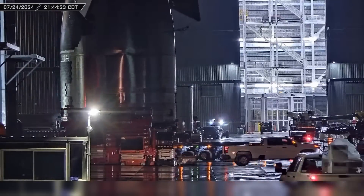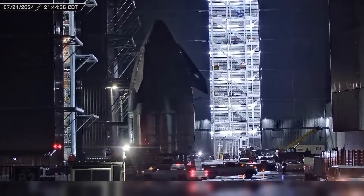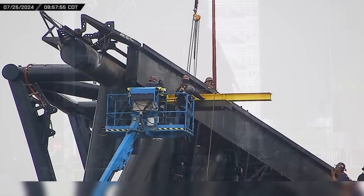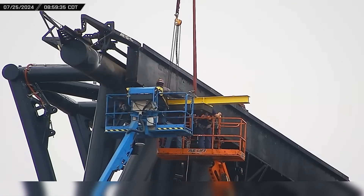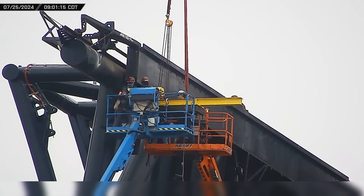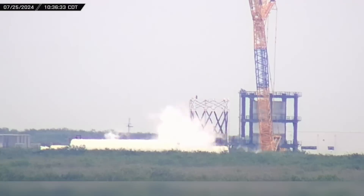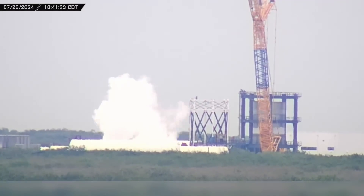As construction continues on the new launch tower, SpaceX pushes ahead with the assembly of the first Block II Starship. Crews continue their preparations for a possible booster catch with the first launch tower, and testing also gets underway at the Massey Outpost. Now let's dig into this week's update.